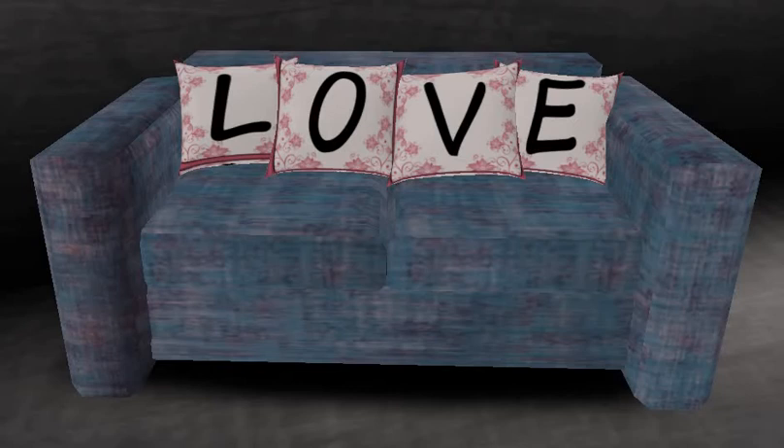This is also from Moon Fairy's Shop, and it has pillows that spell out the word 'love,' which is kind of cute, but I know that prim count is important. Twelve prims — that's a lot for a sofa — but I wanted to show it to you anyway. It's a Dollar Bee, so if you're interested in a sofa with that type of prim count and that look, maybe you'll enjoy this.